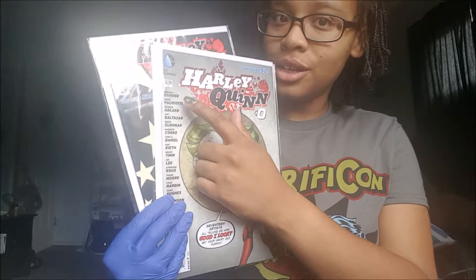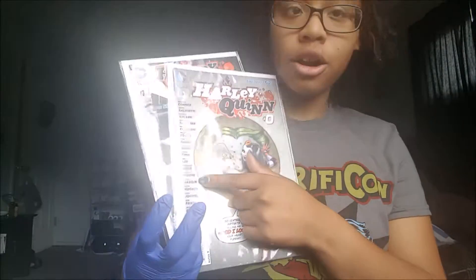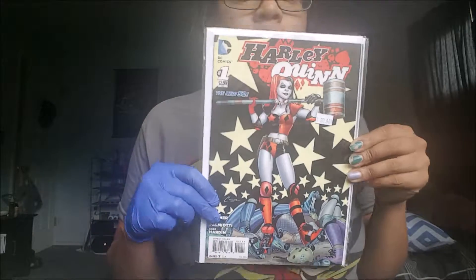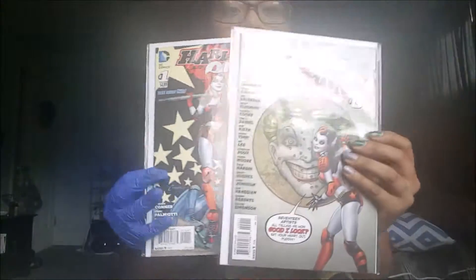Out of those, they chose Chad Hardin, so his artwork is in the very first comic. These issues are just everyone trying to figure out who's good — who they like.